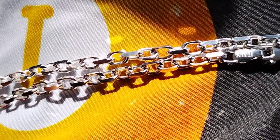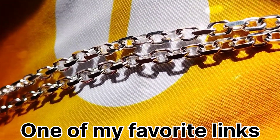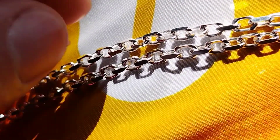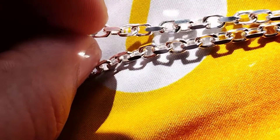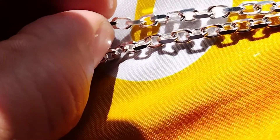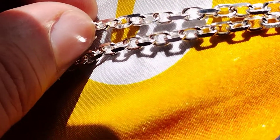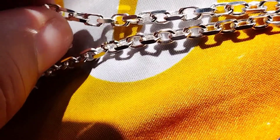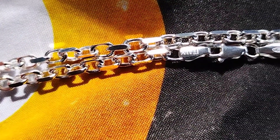All right guys, so this is the close-up of the Erdman's Link. It's a 3.5 millimeter. This thing is fire, man. This is made in Italy.